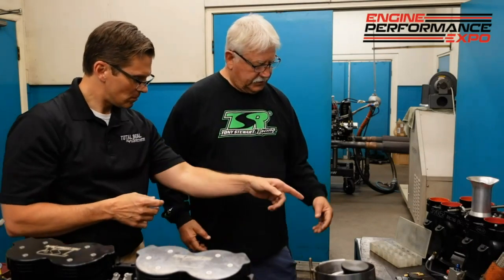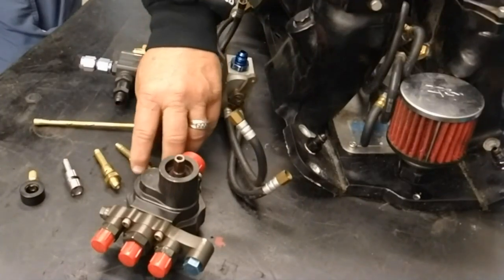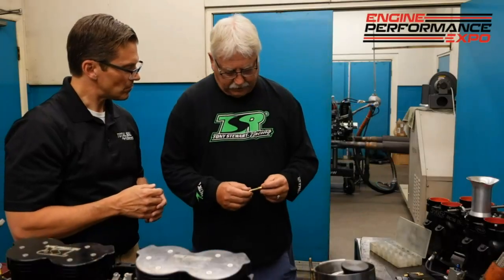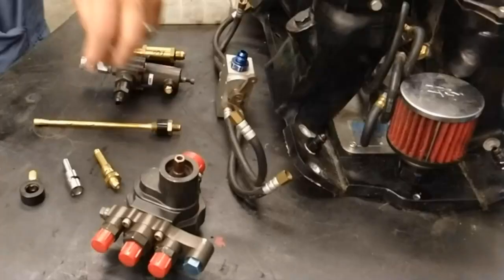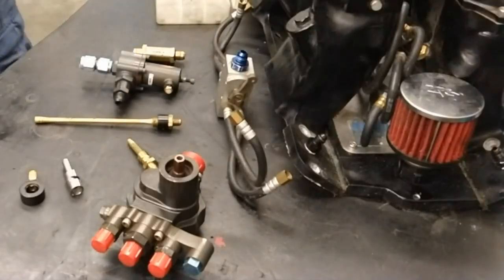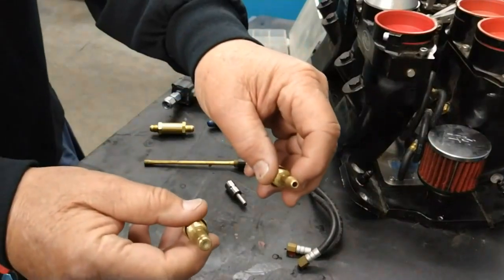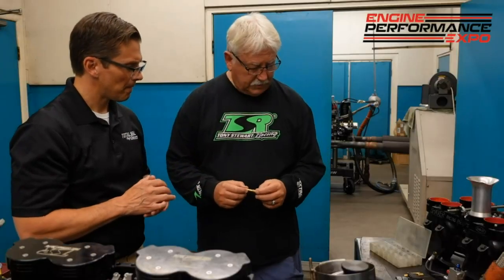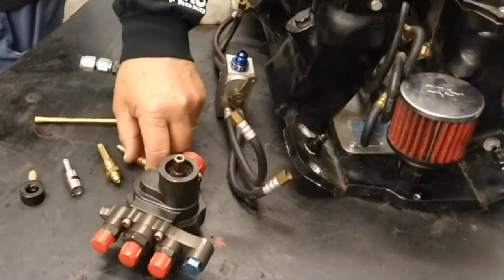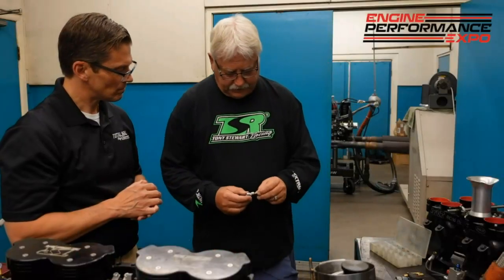The fuel goes to the nozzle. We have different nozzles here. This is what we call a bullet nozzle — it just squirts, just a stream. And this one here is a sprayer nozzle that just sprays. So when you put this nozzle in the port, it sprays and displaces some air, which takes some horsepower. This is for high-speed, and this is for low-speed.